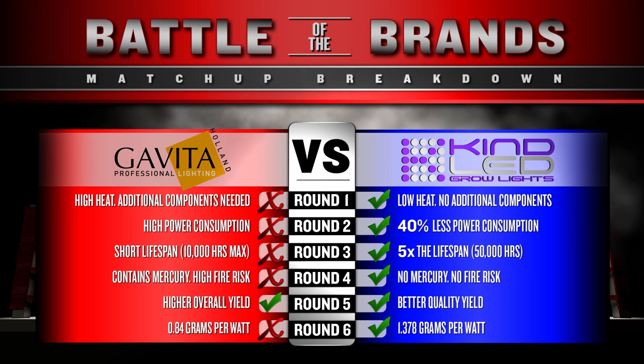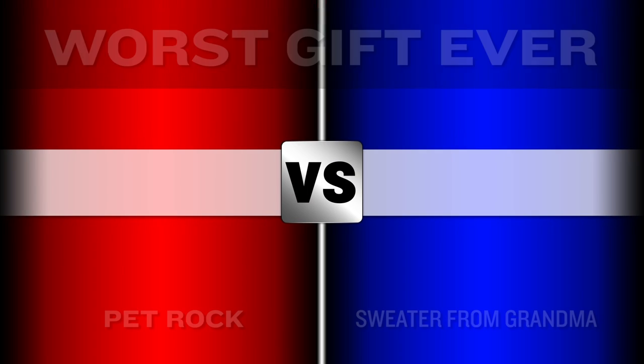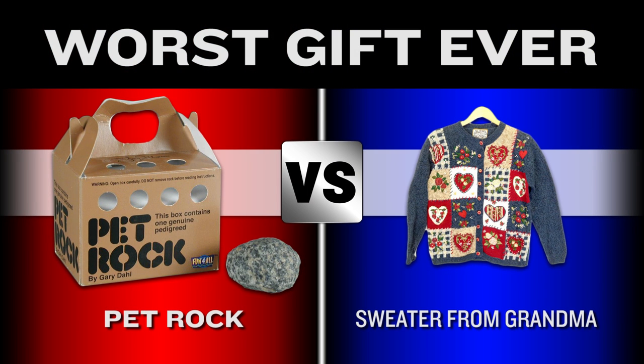Thanks again for joining us on Fight Night, and don't miss us next time when we go ringside for the rematch of the century to see Pet Rock go head-to-head with Sweater from Grandma to see who can reclaim the title for Worst Gift Ever. We'll see you next time.